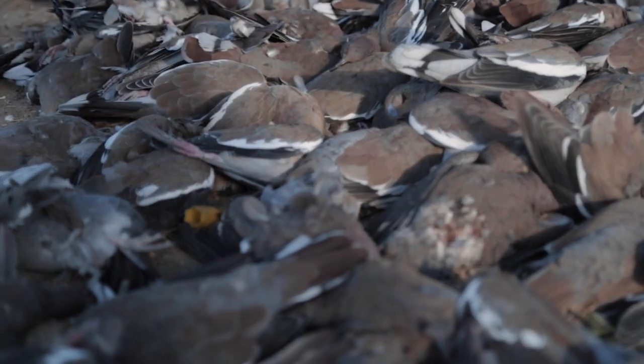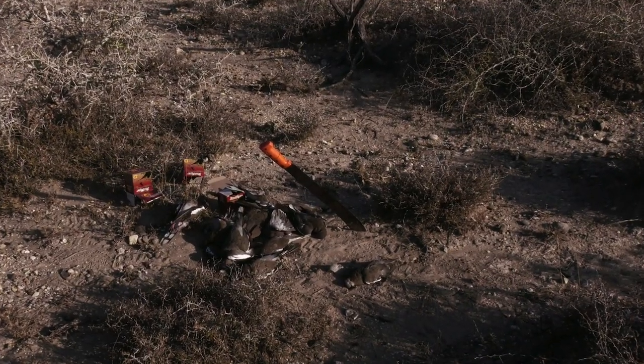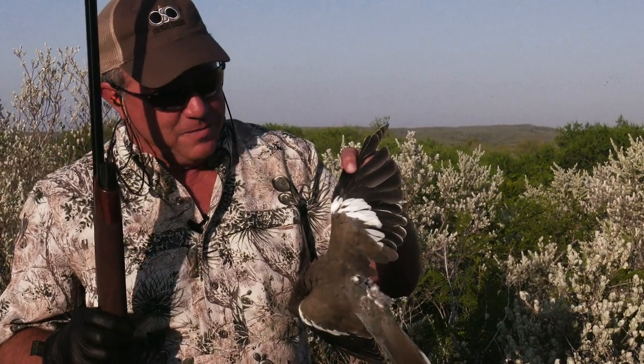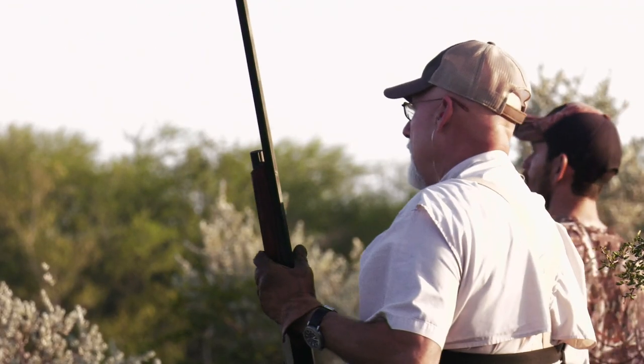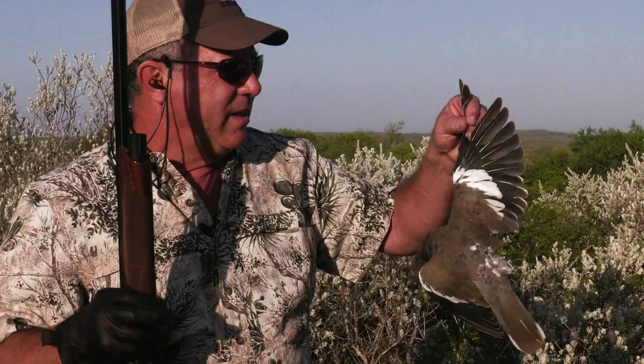We got enough doves to make some more of those wraps we had last night. Tonight we're going to have a Mexican feast: dove ranchero, dove mole, bacon-wrapped doves, fresh dove tamales, and dove spaghetti all at one time. We want to eat what we kill — that's the most important thing. What we're shooting are called paloma blancas, or white-winged doves. Their body is probably 20–25% bigger than a mourning dove, they fly a little bit faster, and they're more predominant in south Texas and into Mexico.